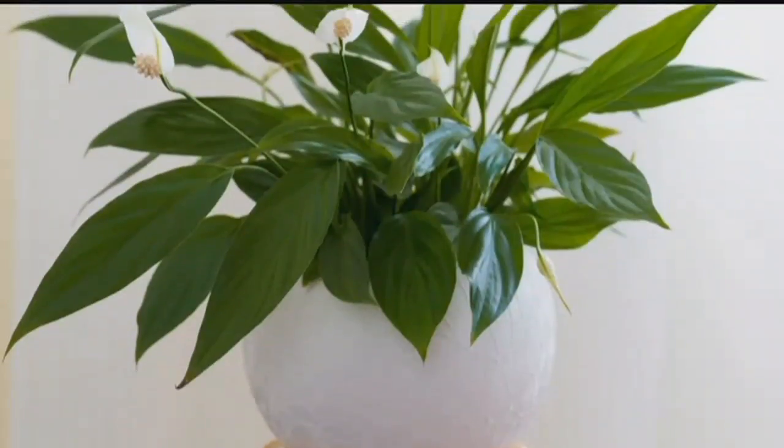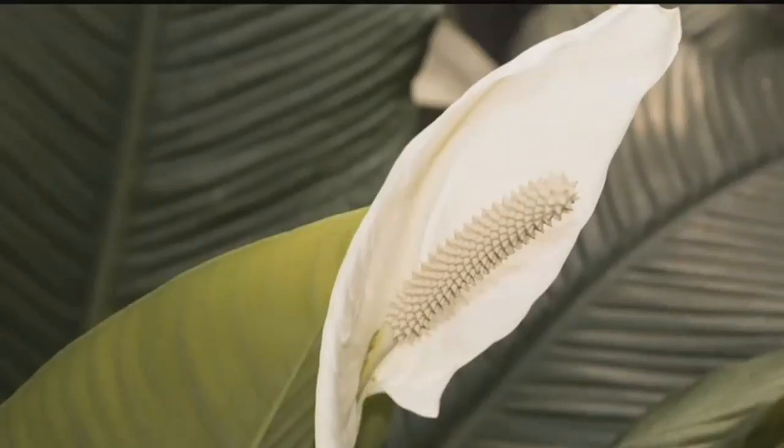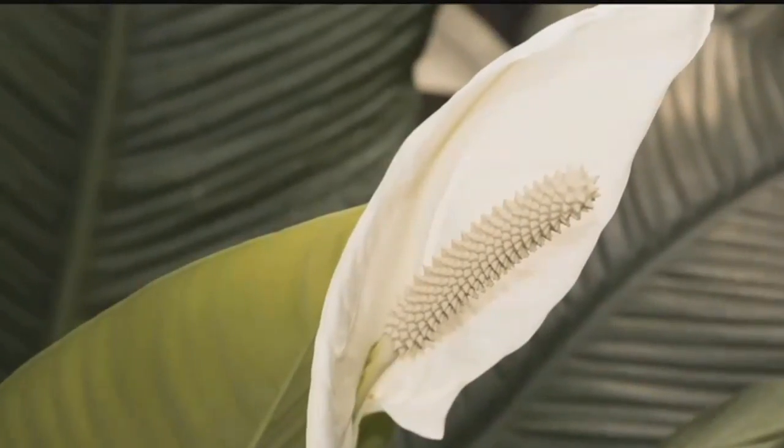The Peace Lily is another smart plant to have around to help reduce moisture in the air. It also helps purify the air, and as a bonus, it doesn't need a lot of sunlight to thrive.